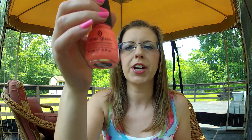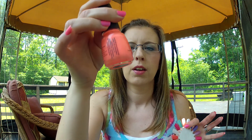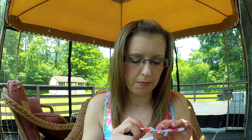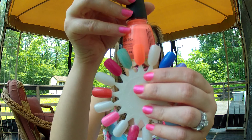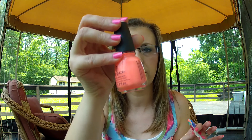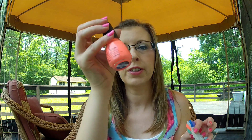The next one I have is called Flip Flop Fantasy by China Glaze. It's just a bright coral color. It dries matte though, so if you don't want it to dry matte, you'll have to put a top coat on it. I think this is a really nice polish for your toes — I don't like it on my fingers, but for the toes it's awesome, especially with a tan. It doesn't have the best formula, kind of hard to work with, but the color is amazing.